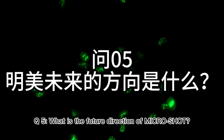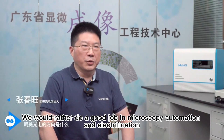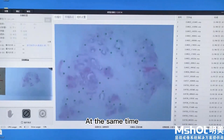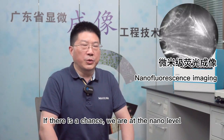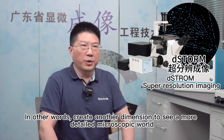Q5: What is the future direction of Microshot? Facing the future, we would rather do a good job in microscopy automation and electrification. At the same time, we pay great attention to intelligence. Microscopes are not just about the micron level — if there is a chance, we aim to work at the nano level, creating another dimension to see a more detailed microscopic world.